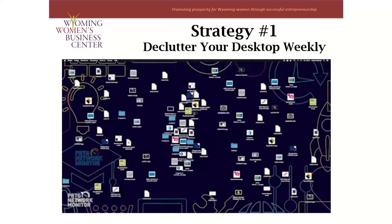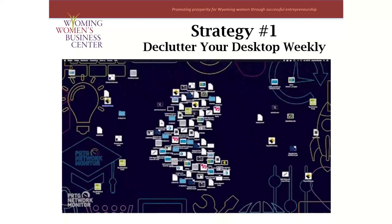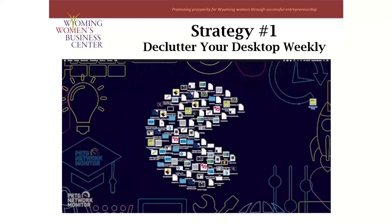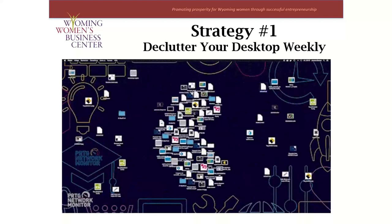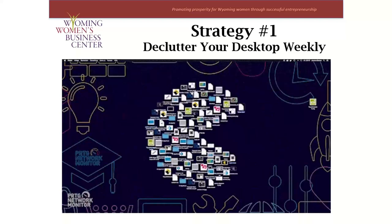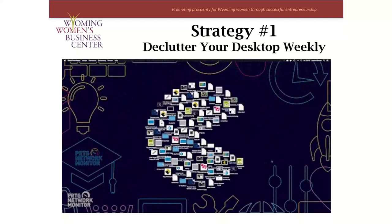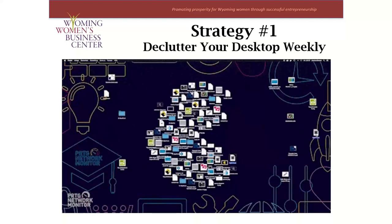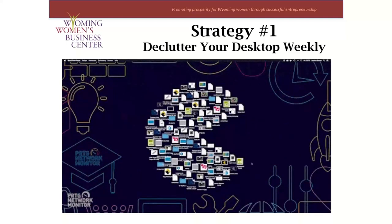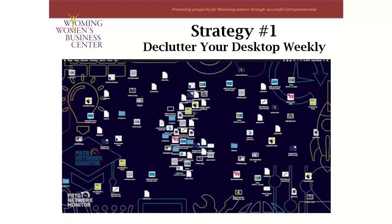Strategy number one is the most common piece of advice: do not let your desktop get cluttered. The reason they call this area of your computer a desktop is that it should act like the top of your desk. Just how we organize our physical documents into folders and then organize those folders into filing cabinets, that's the approach you should take. It's best to keep as few folders on your desktop as possible. I recommend making a habit of clearing and decluttering your desktop at least once a week to ensure files are being filed correctly and that you won't accidentally delete something important.